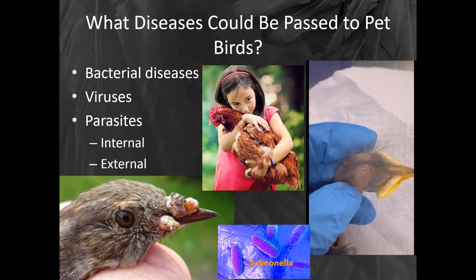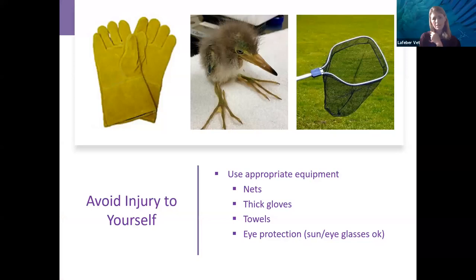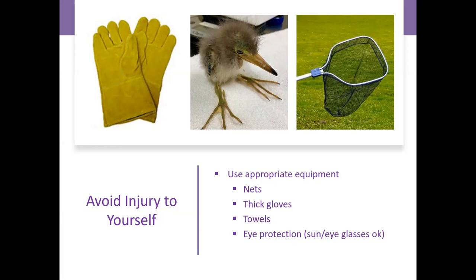Parasites — both internal and external — are all things that make it really important that you not bring wild birds permanently into your house, especially if you have pet birds. Make sure that if you're going to catch up baby or young birds, you avoid injury both to the bird and to yourself. Use appropriate equipment. If they're young raptors, they can definitely talon you, so you want nice thick protective gloves. You may want to use nets. For some of these birds with sharp stabby beaks, maybe you want eye protection like sunglasses. And I find with most baby birds, simply throwing a towel over them and scooping them up works very, very well to keep them safe and you safe.